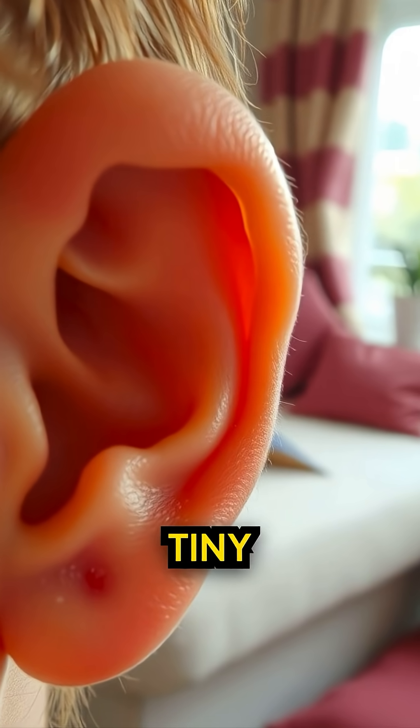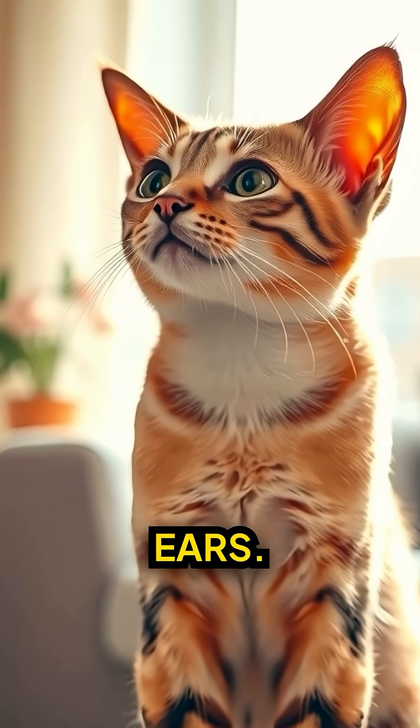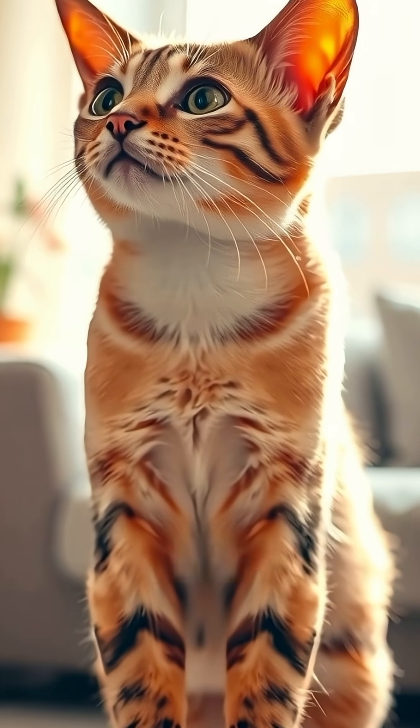Ear muscles — you have tiny ones that once helped you turn your ears. Useless now, unless you're a cat.